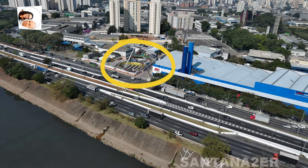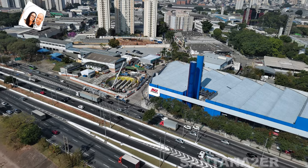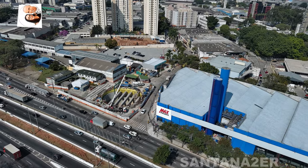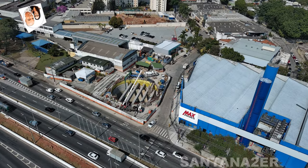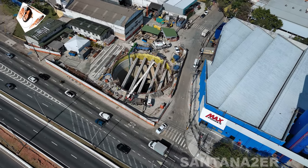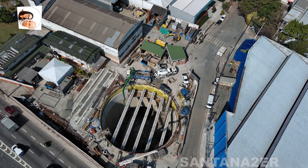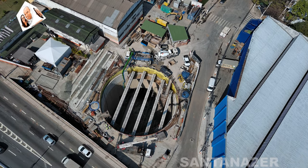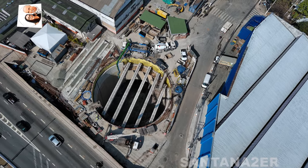Os ciaquilos referem-se a um tipo específico de instalação associada às linhas de metrô e trens. No contexto da linha 6 laranja do metrô de São Paulo, essas instalações são importantes para a operação e manutenção da linha. Salas técnicas e ciaquilos são áreas onde equipamentos técnicos e sistemas de controle são instalados, desempenhando um papel crucial na operação da linha, incluindo manutenção de trens, controle de tráfego e sistemas de energia e comunicação.